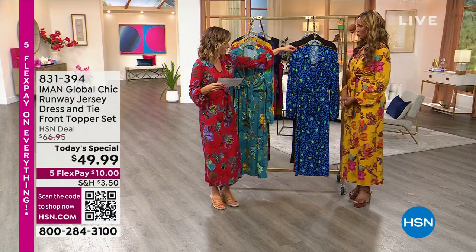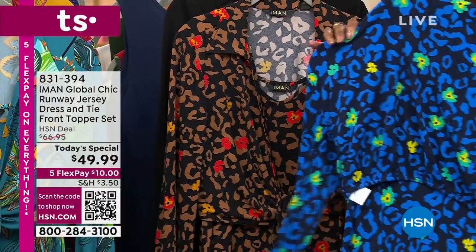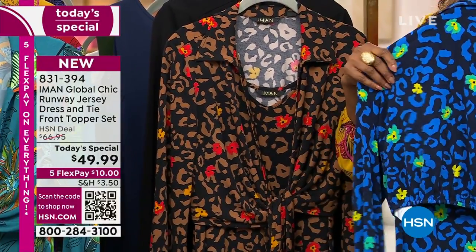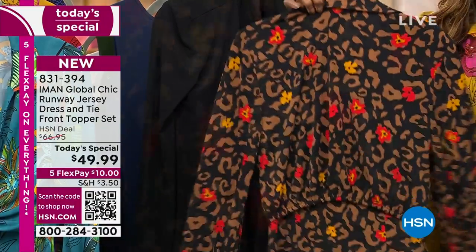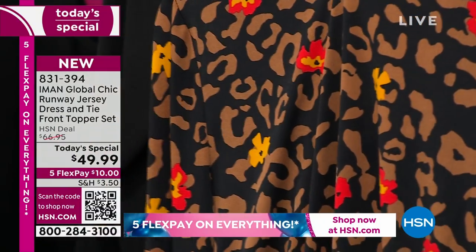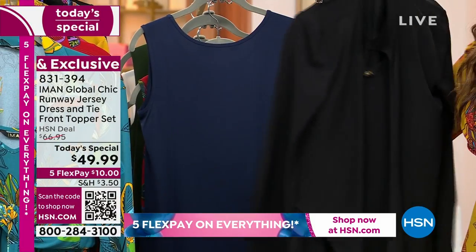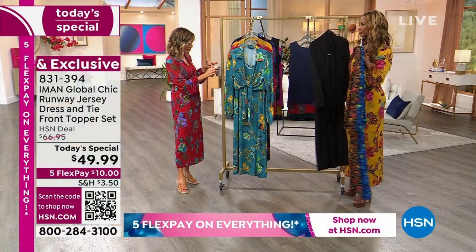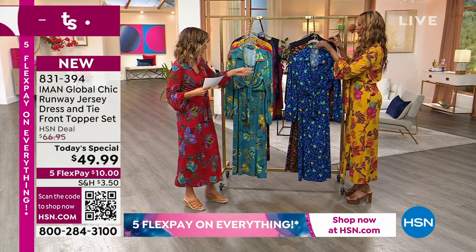These are the additional colors. There's the blue leopard, which has beautiful little flowers on it — so pretty, yellow and teal. And then this is the brown leopard, which has little flowers of marigold, yellow, and orange. And, of course, the classic black — a wonderful kind of perfect little black dress combination.